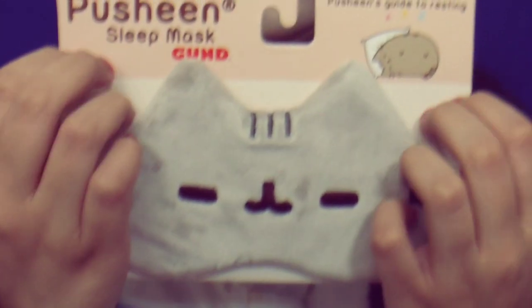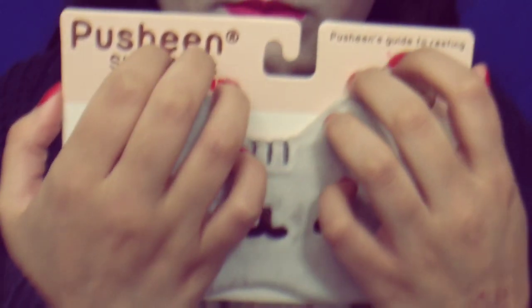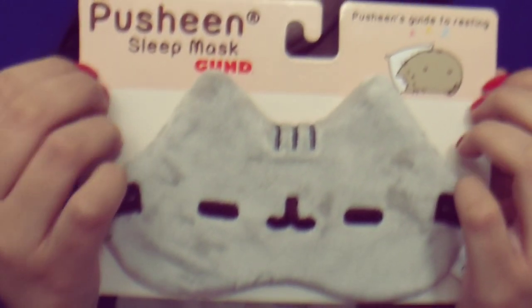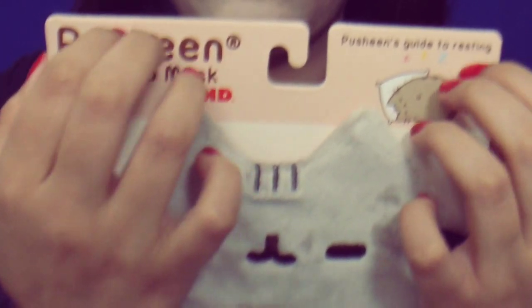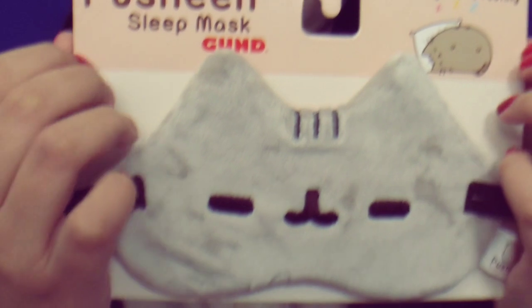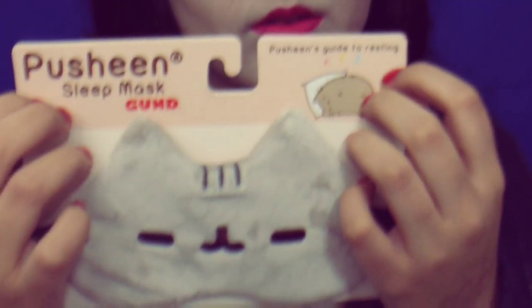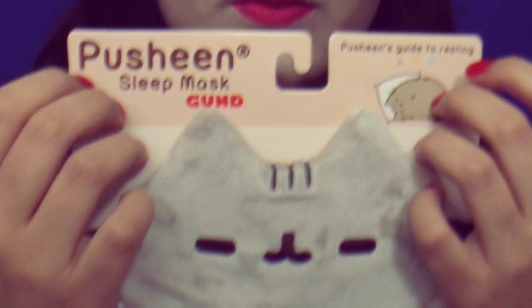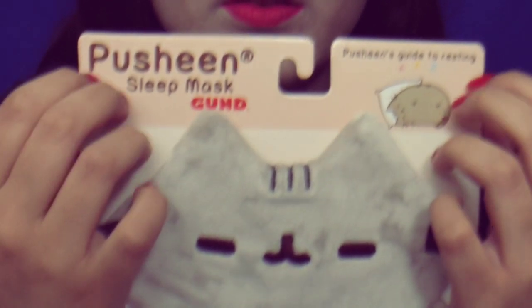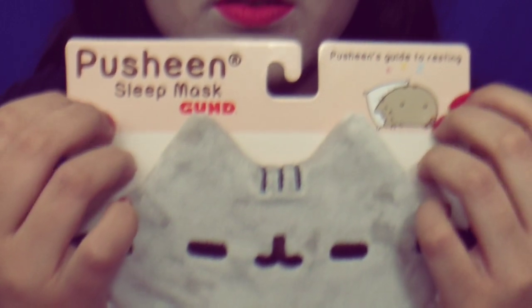And I got this, but it's not part of the kawaii box — I just got this and I love it, and I wanted to share it because I love it so much. Let's do this. I love it.